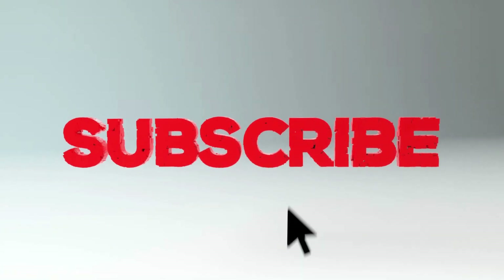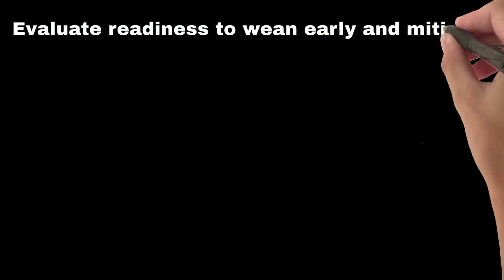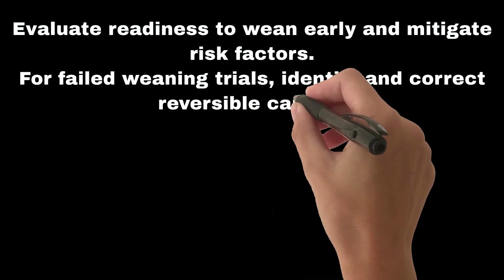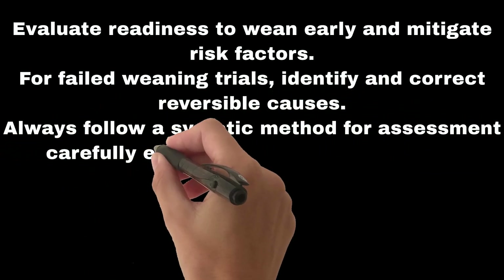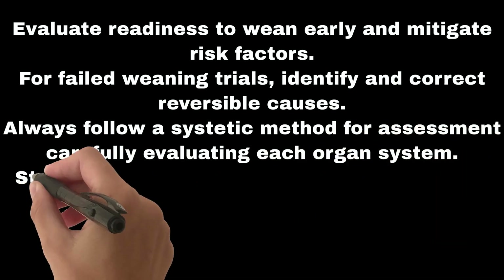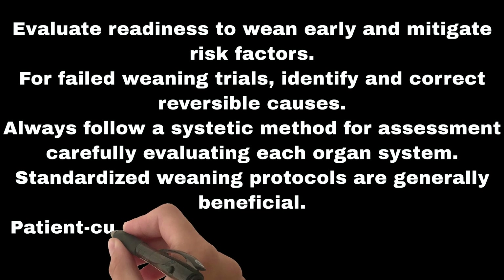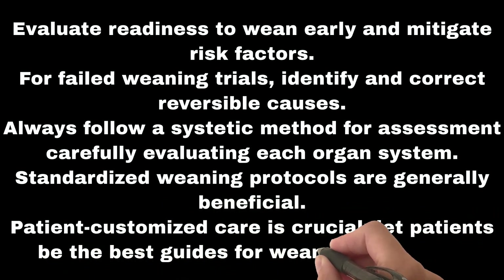The take-home messages are: evaluate readiness to wean early and mitigate risk factors. For failed weaning trials, identify and correct reversible causes. Always follow a systematic method for assessment, carefully evaluating each organ system. Standardized weaning protocols are generally beneficial, but patient-customized care is crucial — let patients be the best guides for weaning decisions.